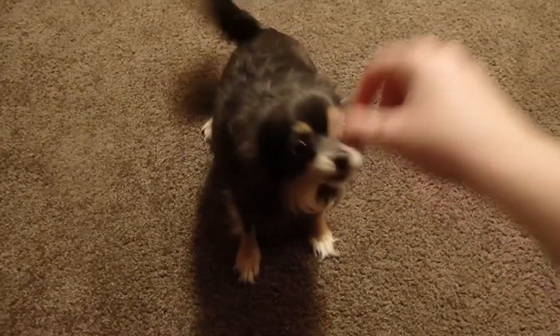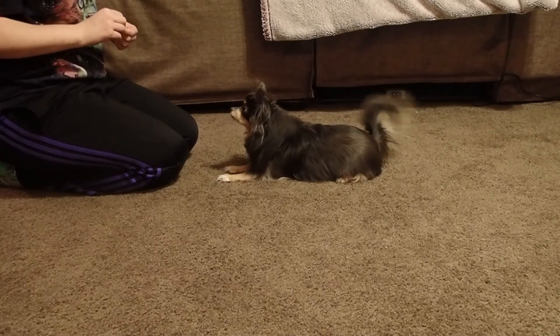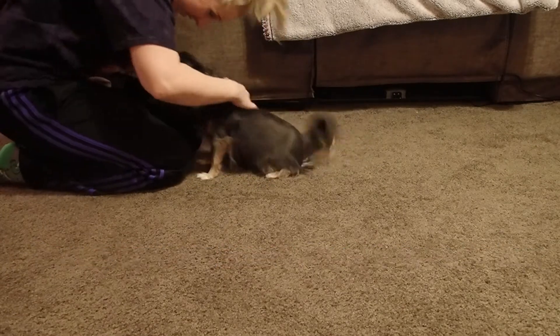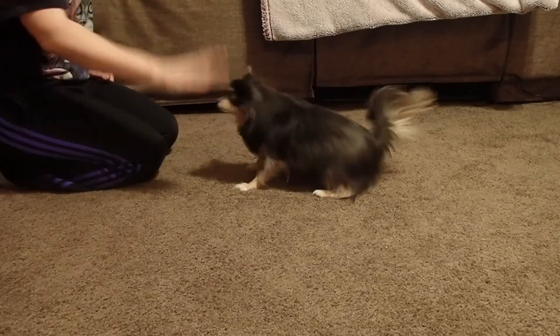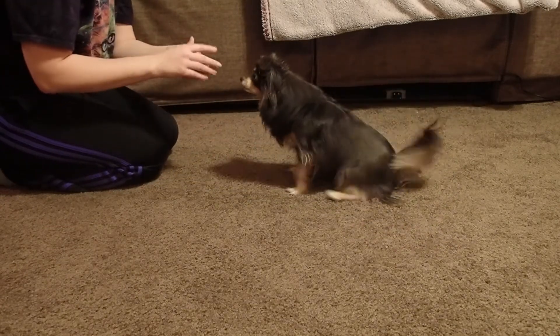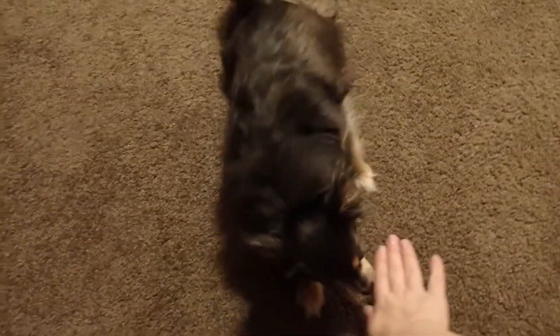Sit. Yes, that was good. Down. Good girl. Sit. Yeah. Down — yes, good girl, that was good! We'll get it. Down, good girl. Get back, get back, get back. Good. Down, good.